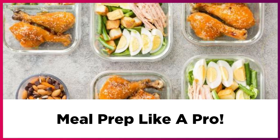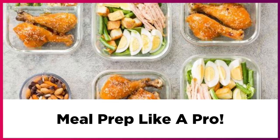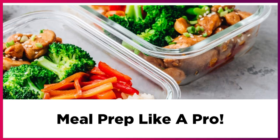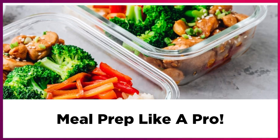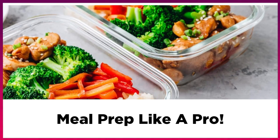Next, keep holidays, special events, and the weather in mind. For example, if your kids have a basketball game after school on Tuesday, plan to make something quick and easy that night or use a meal that you have stored in the freezer.